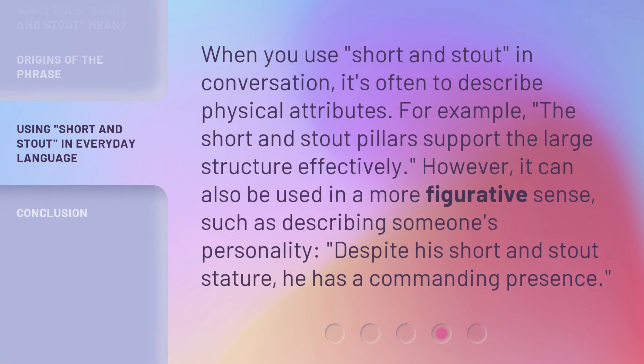When you use 'short and stout' in conversation, it's often to describe physical attributes. For example: 'The short and stout pillars support the large structure effectively.'